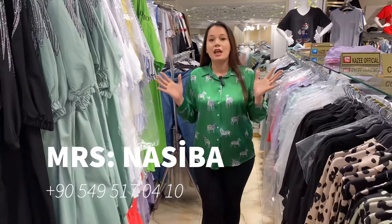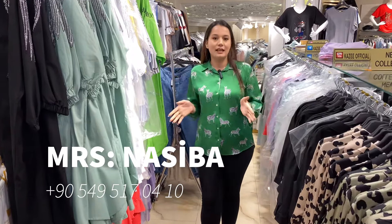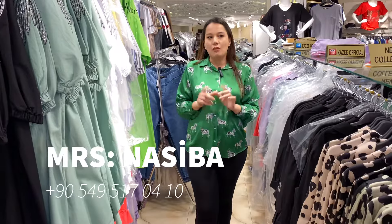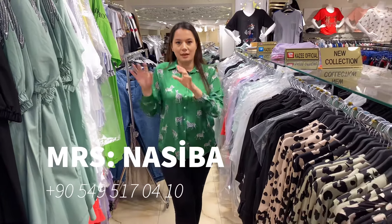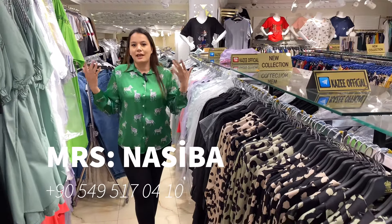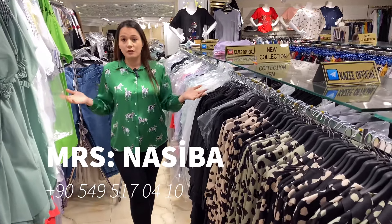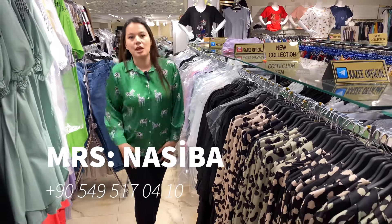We have two shops and we sell women's clothes for wholesale. We are placed in Laleli Beyazıt and our main factory is placed in Bayrampaşa. We are producers of our own goods and we sell and ship all over the world, wherever you want.